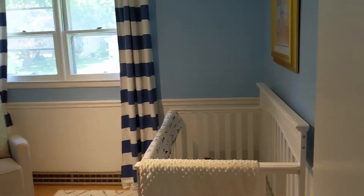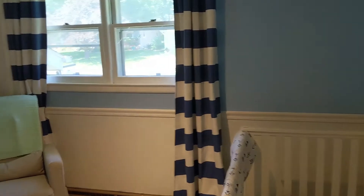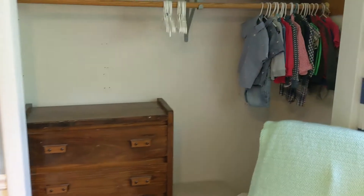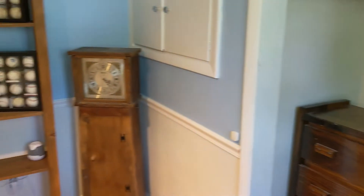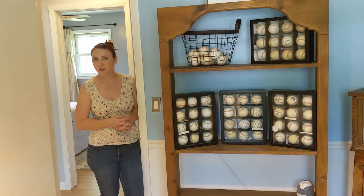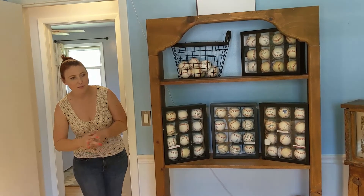Moving down the hallway into the first bedroom. This is the smallest of the bedrooms, currently set up as a nursery, but it could easily fit a twin bed or larger. This family has chosen to remove the closet doors — most people prefer that with those accordion doors — but they are still in the basement if you wanted to add them back.